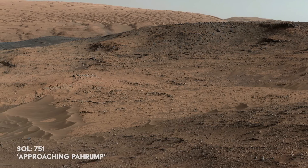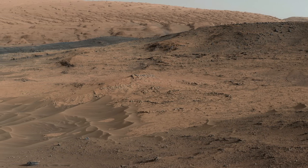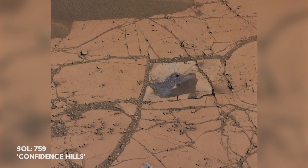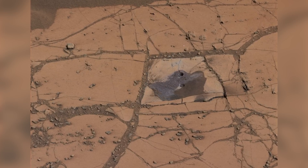Now, safely out of Hidden Valley, Curiosity is finally approaching the Pahrump Hills. The team decides to take a drill sample at this site, known as Confidence Hills, as the rocks nearer to Mount Sharp will help to develop a picture of what happened in this area.